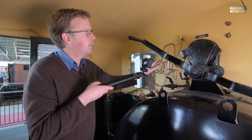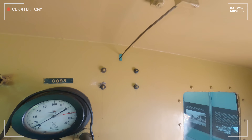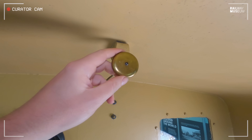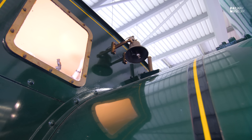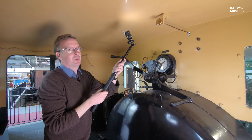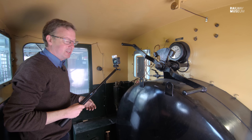Of course you don't want to use the whistle very often, so here comes the fun bit. In the roof of the cab is not a piece of string but like a button, and it's connected mechanically to our bell outside. And yeah - one of the curator's perks, that.